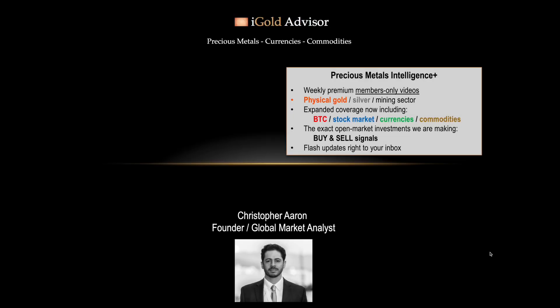If there are any violations of this support that would require us to change our model on silver and our outlook, our premium subscribers to our Precious Metals Intelligence Plus service will be the first to know about it. I may not publish that update here on YouTube for several weeks after a support violation occurs if it were to occur. However, our premium subscribers will receive a flash update the moment that happens — to their email inbox — containing a video analyzing the precious metals, exactly the moment that either a breakout or a violation occurs.